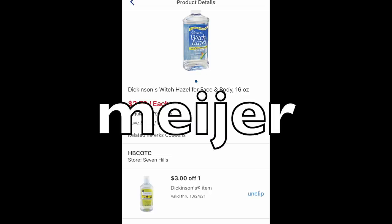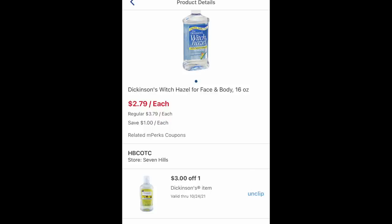The final store is Meijer and this is a freebie — the Dickinson Witch Hazel face and body, 16 ounce. This specific bottle is $2.79 on sale this week. We have a $3 off one mPerks coupon making it free — it zeros down to $2.79, making it a freebie, one per store card. Meijer is in the Midwest only, sorry if you don't have the store. I think all of the Witch Hazel from my store is on some container ship out of California because there was absolutely nothing here. That's it for this video — catch you in the next one, bye!